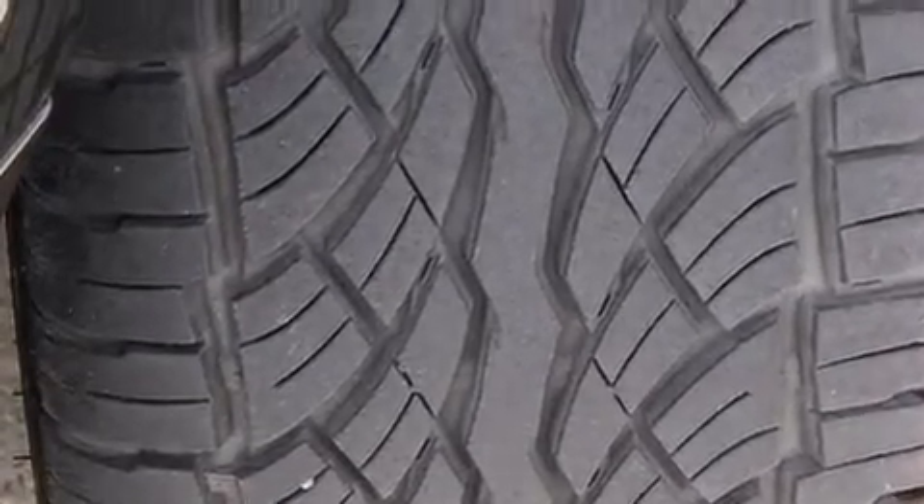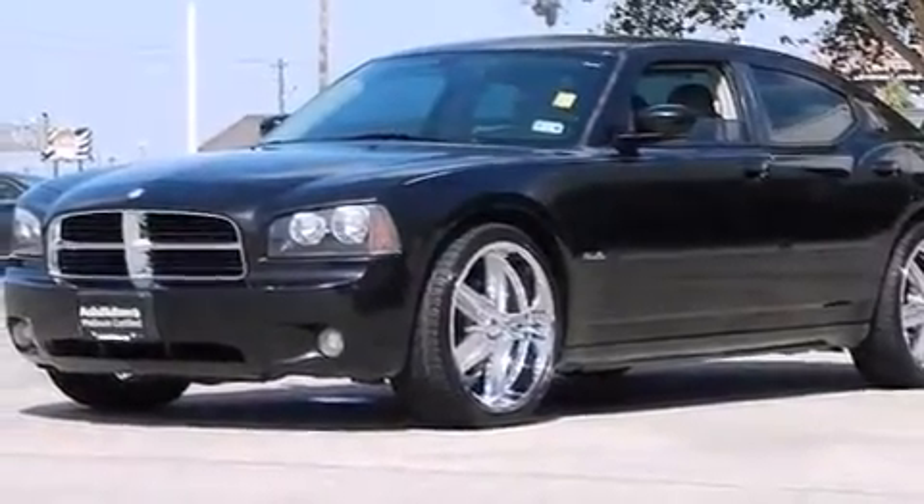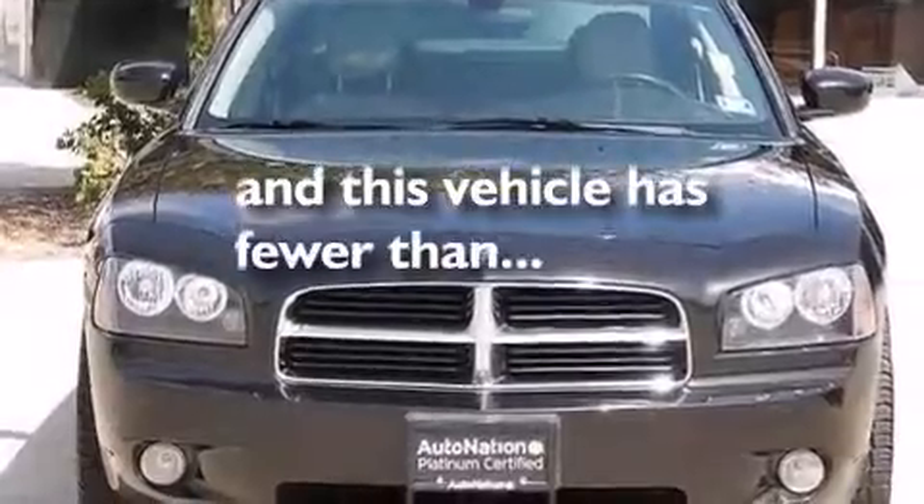A passenger side airbag, child seat safety anchors, a pass-through rear seat, and this vehicle has less than 71,000 miles.